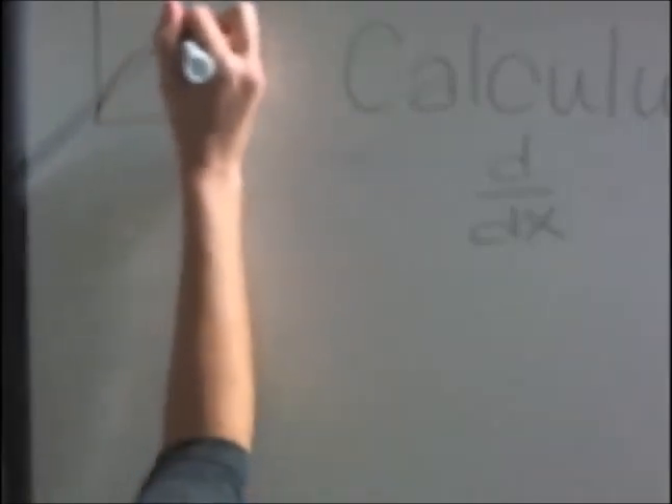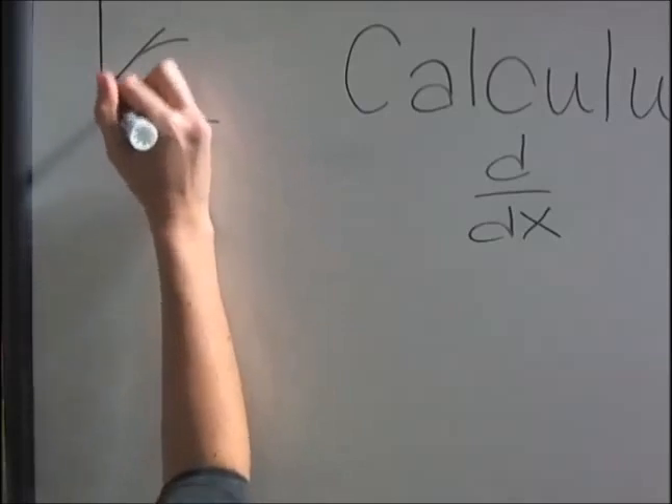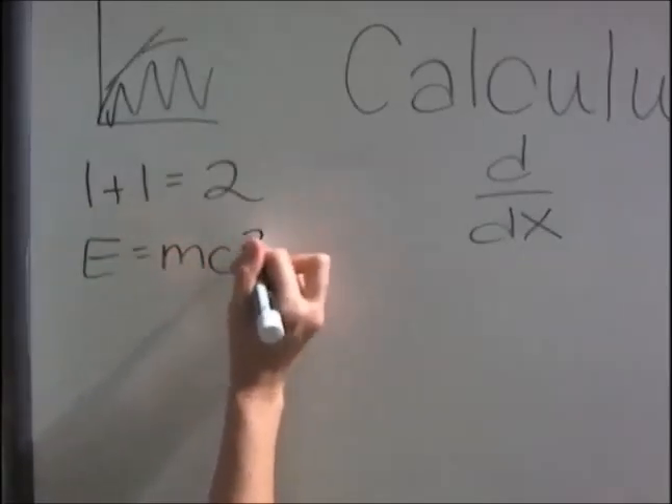Derivation, the study of instantaneous change, and integration, the area under the curve. These tools are used in a host of wide disciplines such as mathematics, physics, and economics.